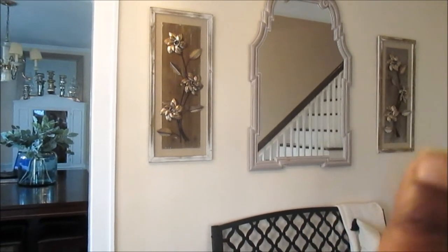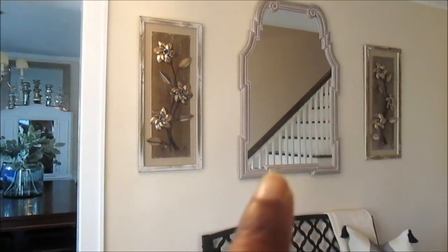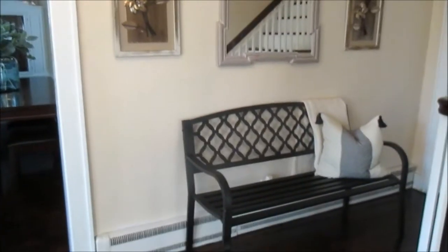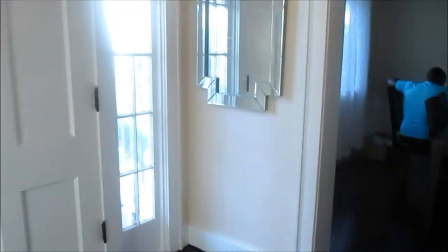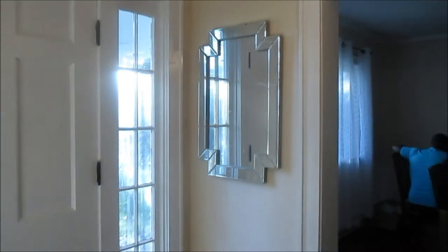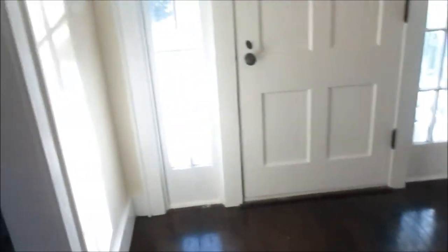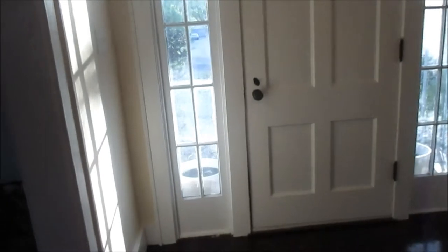My initial vision was to have a bench here with three different mirrors above it, but I think it actually looks good with just the one mirror and the two wall arts. I got these two wall arts from Habitat for Humanity maybe two years ago, this one from Home Goods, this one from a local store in my area, and that one from TJ Maxx years ago. So this is basically what it looks like now.